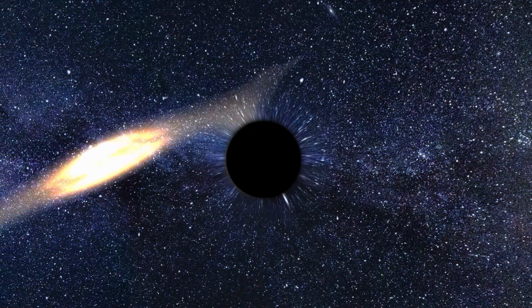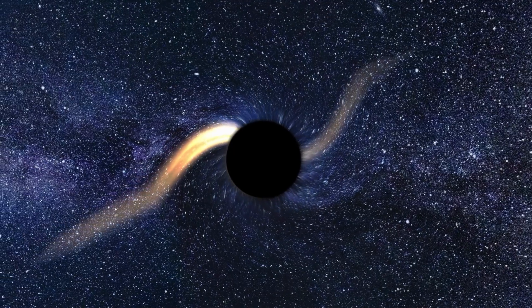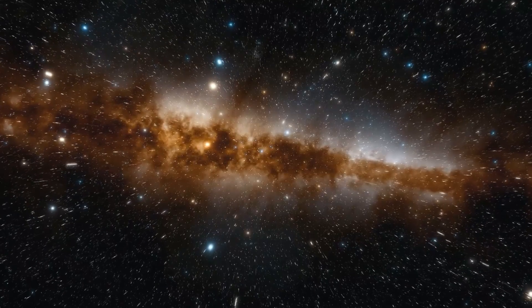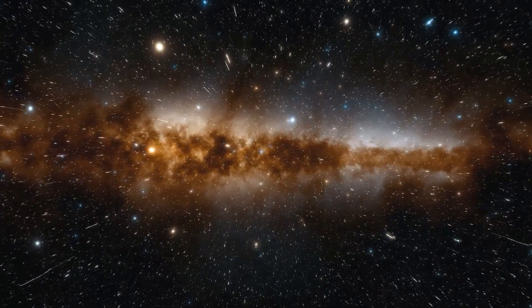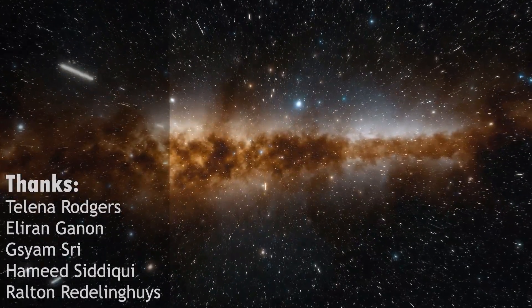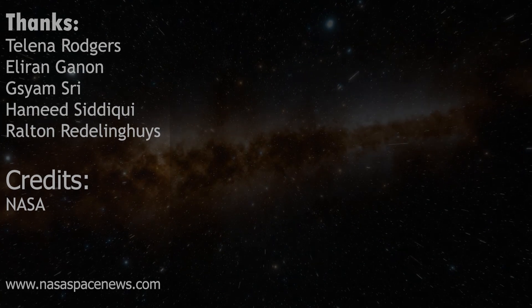That's the story of the first black hole ever formed. It's a tale of collapse and rebirth, of the birth of one of the most mysterious and fascinating objects in the universe. The discovery and study of black holes continue to amaze and astound scientists and the general public alike, and we can't wait to see what new discoveries the future holds. If you have any questions or suggestions for future episodes, please leave them in the comments below. Thanks for watching, and I'll see you next time for more space adventures.